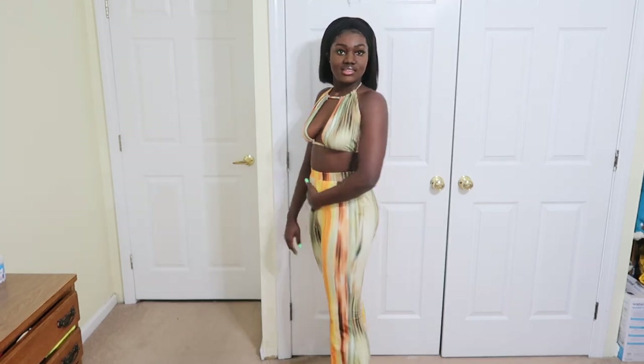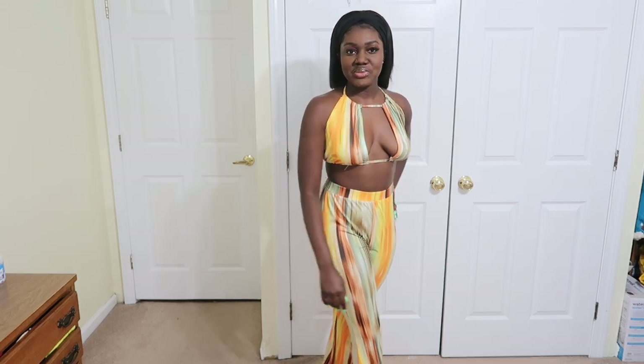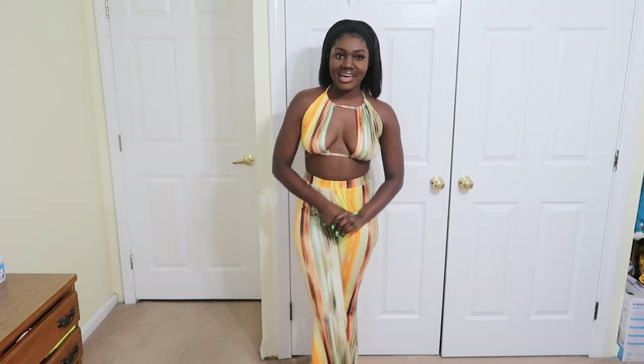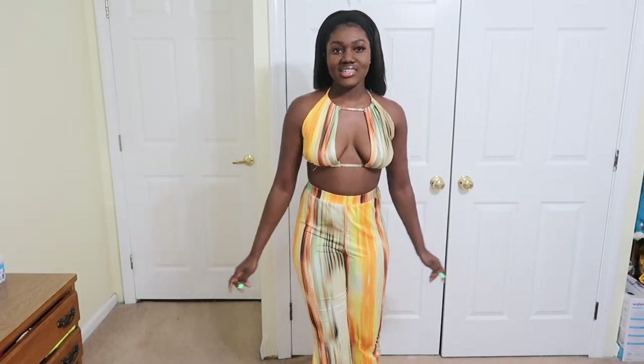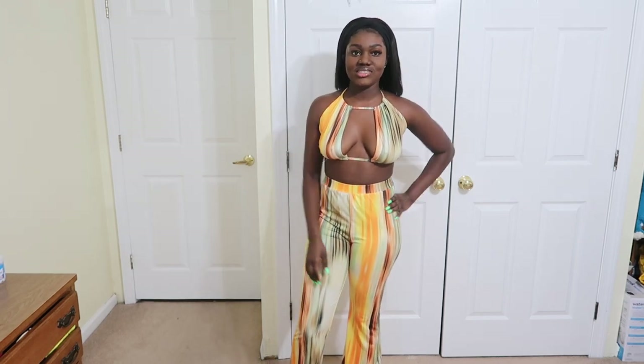Everything was in a size small. I really like this — I don't know what I'm going to wear this to, maybe the beach, poolside, or a vacation. The colors are really really nice, I'm loving it!